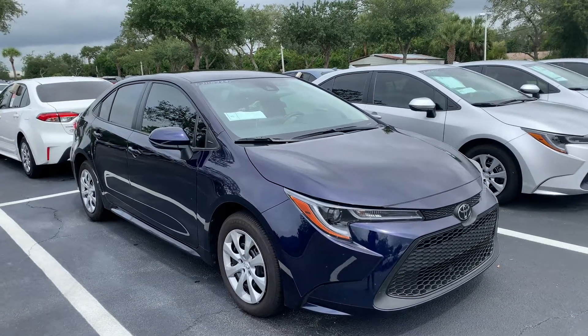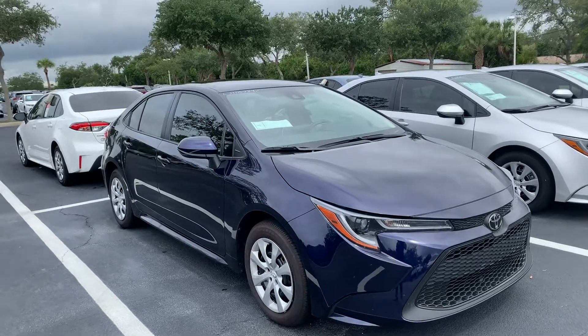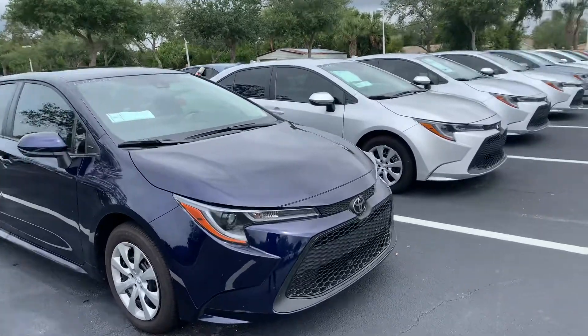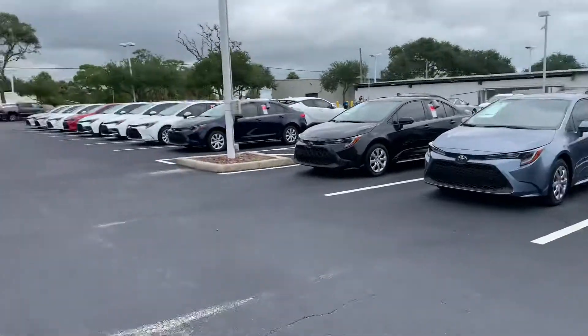Hey Julie, this is Taylor with Toyota of Melbourne. I am standing in front of the 2020 Toyota Corollas here and want to make a quick walk around video for you. And as you can see, I have tons of Corollas here, tons of models and tons of colors to choose from.